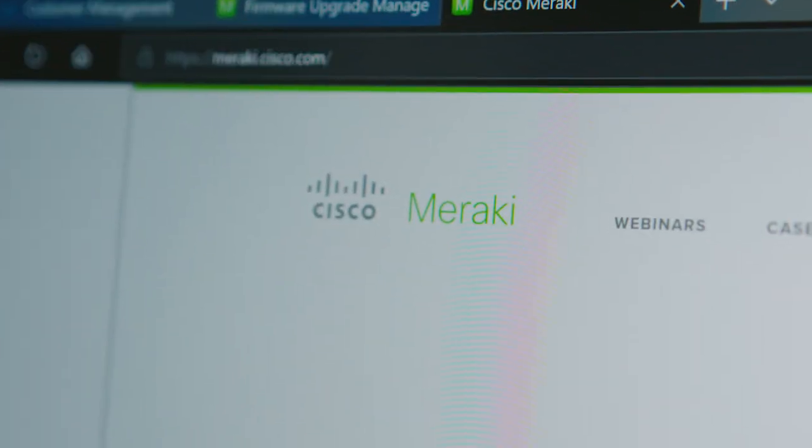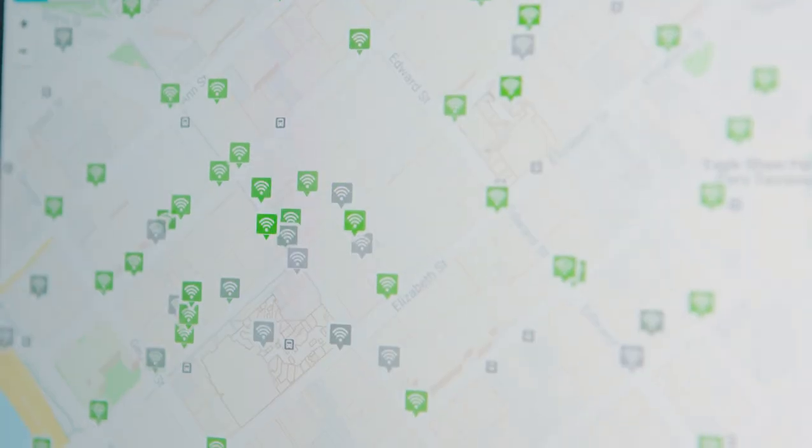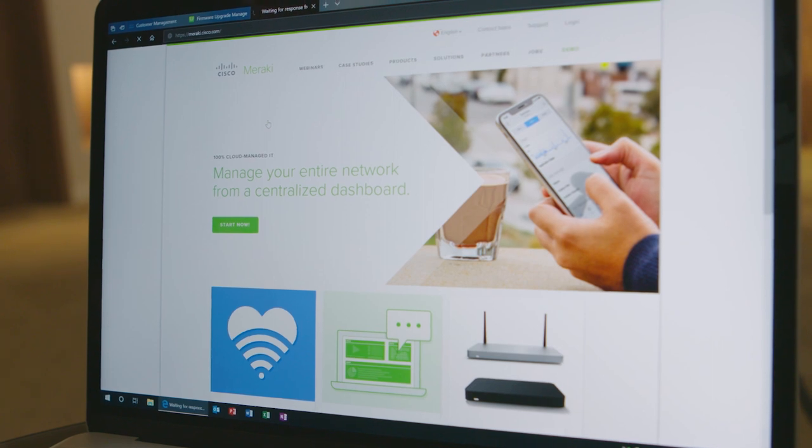The Telstra network from the very beginning has been powered by Cisco Meraki. It's allowed us to grow the network really efficiently and also operate that network really well. The thing we loved about Cisco Meraki is it's in the cloud, so a couple of clicks and you've updated your whole network with ease.